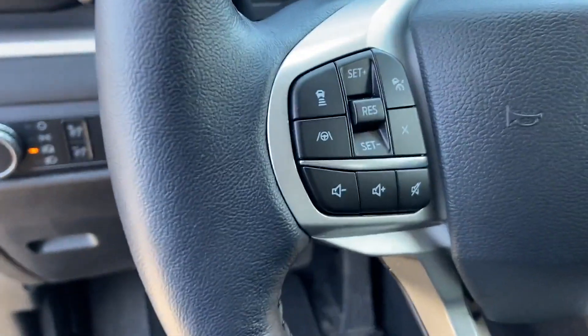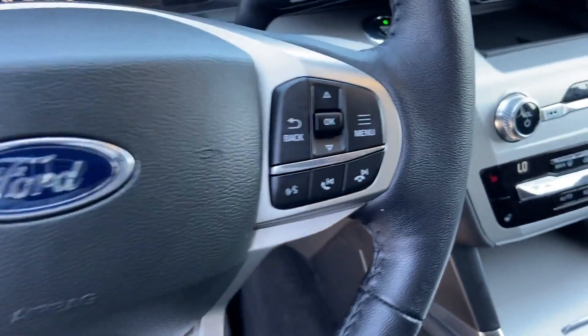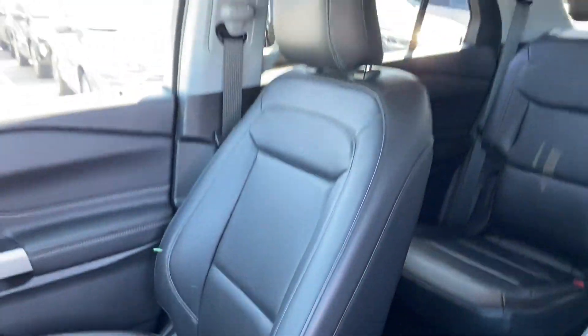Additional features include Wi-Fi hotspot, satellite radio, turbocharged engine, multi-zone air conditioning, and four-wheel drive.